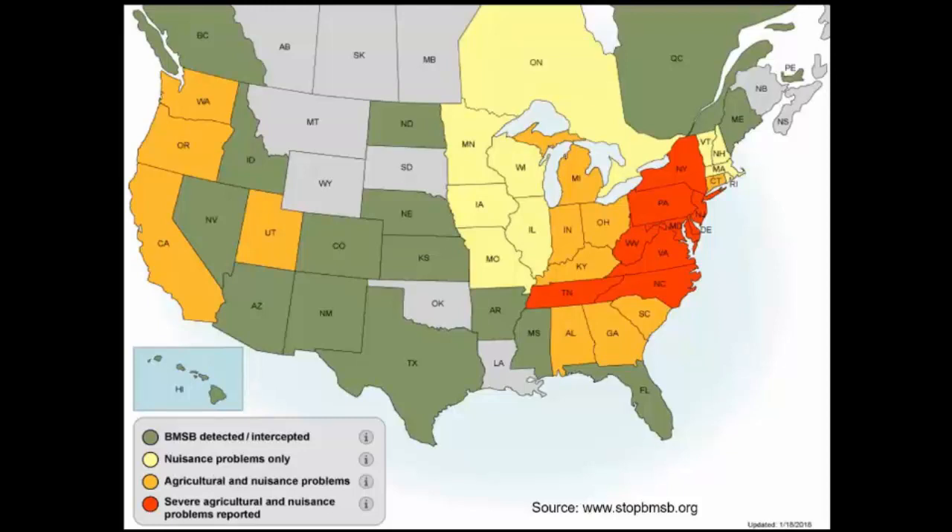The second point about this map is that brown marmorated stink bug has pretty much been found across the country, at least detected. There's a handful of states mostly in the western US — places like Montana and Wyoming — where we haven't found it yet, but given enough time it will probably show up in those locations as well.